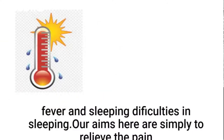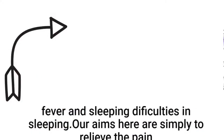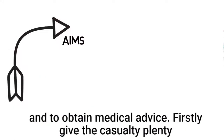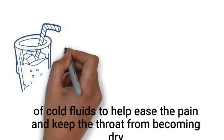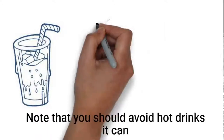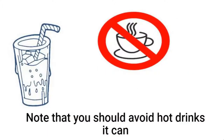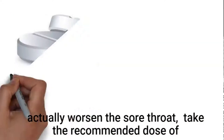Our aims here are simply to relieve the pain and to obtain medical advice. Firstly, give the casualty plenty of cold fruits to help ease the pain and keep the throat from becoming dry. Note that you should avoid hot drinks, as they can actually worsen the sore throat.